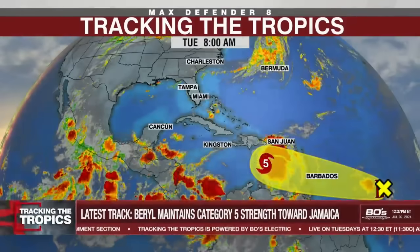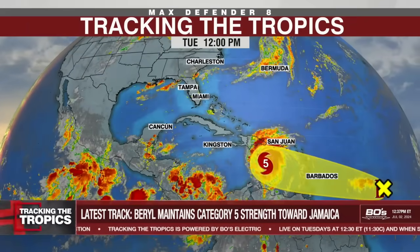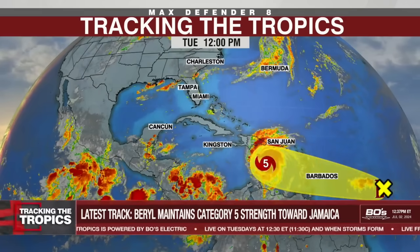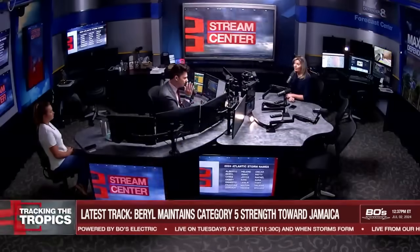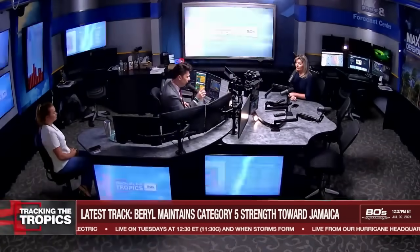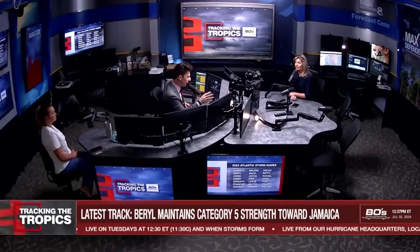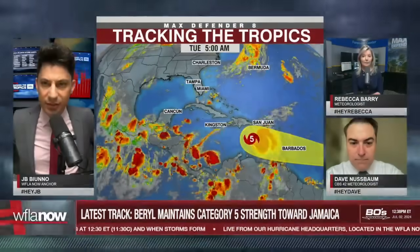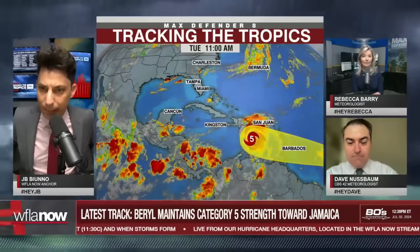We haven't even gotten to our July 4th barbecues yet, and we have a Category 5 hurricane in the Caribbean. Hurricane Beryl, a force to be reckoned with, with Jamaica and other nations to our south bracing for the worst in the coming days. We have a track update and an interactive Q&A on this edition of Tracking the Tropics, powered by Bose Electric.